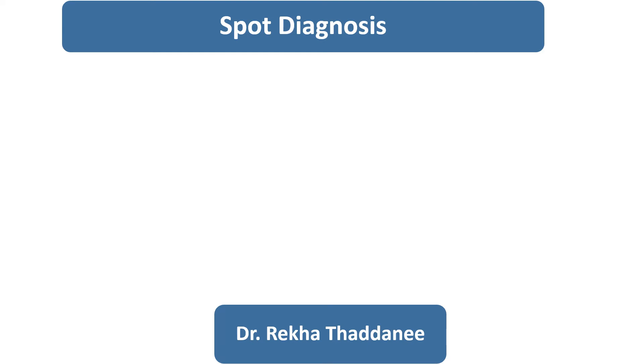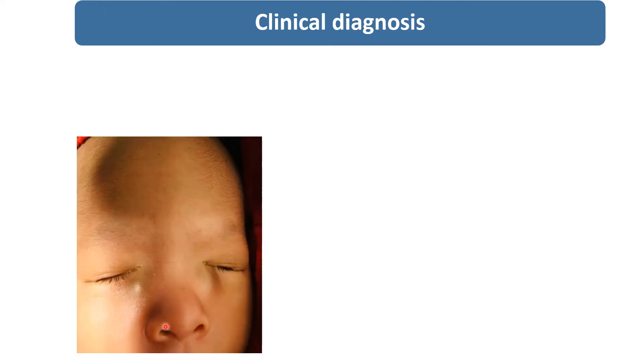Hello everyone, this is my 11th video on spot diagnosis. Today I will show you another rare condition. This is the image of a newborn who is having swelling in both the eyes just below the medial canthus at the time of birth.